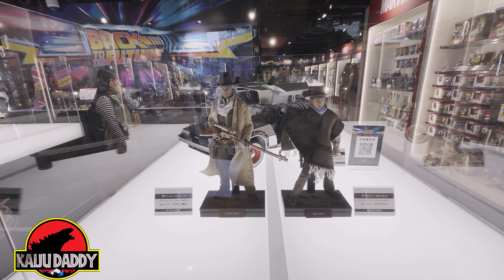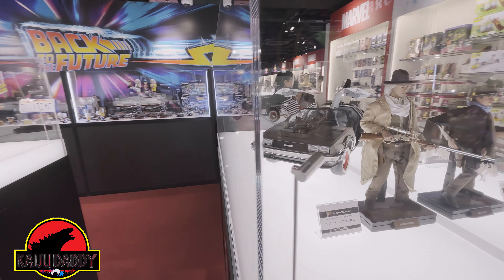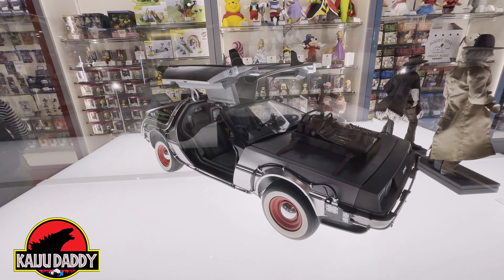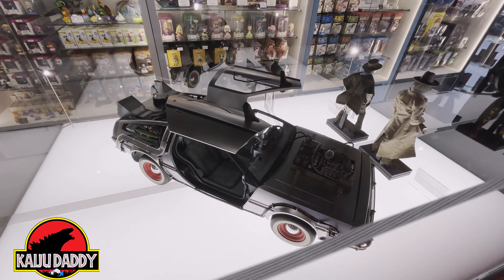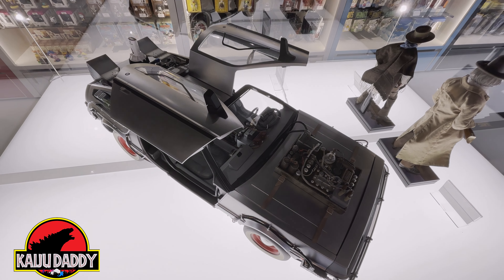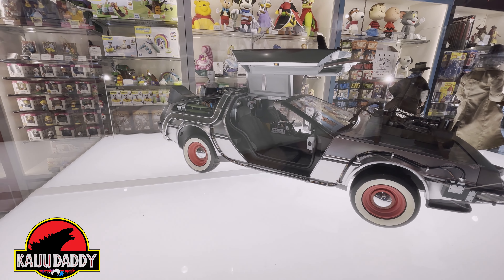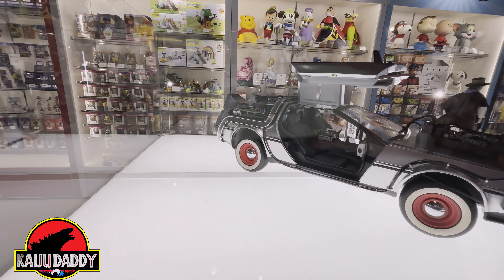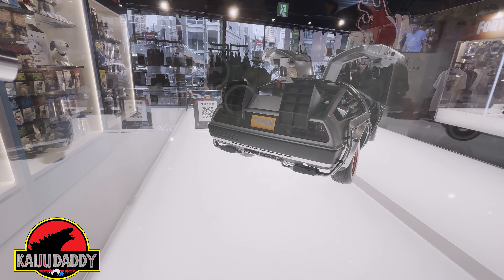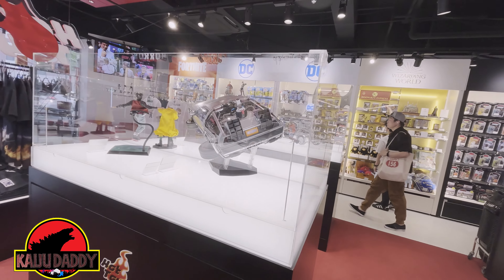Taking a look, this is the display for Back to the Future 3 with Marty and Doc, along with the Mach 3 DeLorean — looking really nice. The Retro Sapiens DeLorean from a couple years ago is still looking pretty good. I was hoping they would have had the train tracks displayed with it, but it wasn't meant to be.